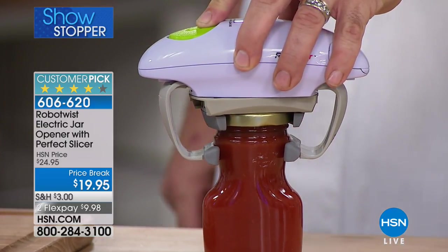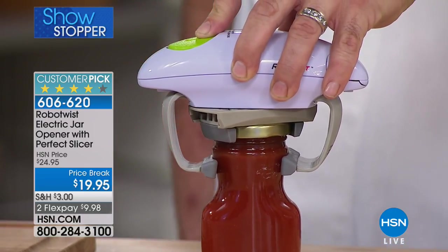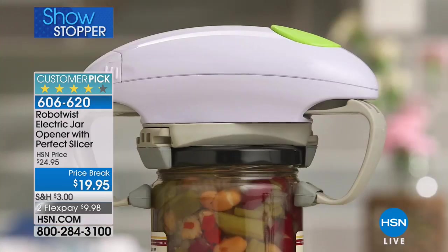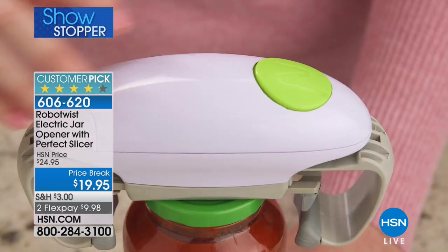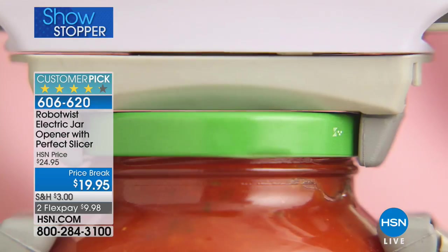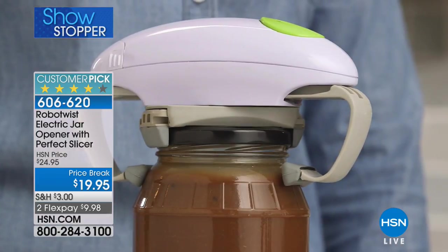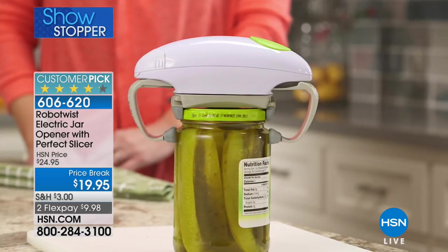As soon as those feet grip, the top teeth start twisting the jar — it's all about the torque, all about the pressure. And there it goes! That jar is one you'd never get off if you've got wrist or arm problems. You saw it pop on live TV. Once the feet automatically release, you simply pick the Robo Twist up — peanut butter jars, jams, jellies.